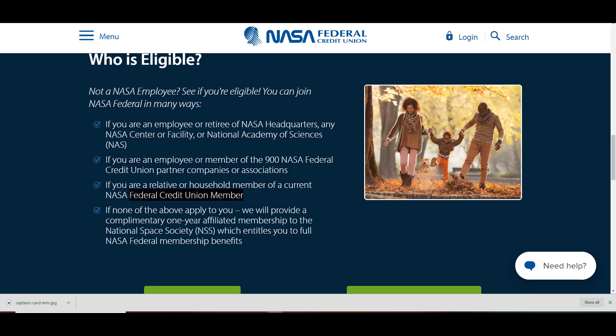And of course, if you are a relative or household member of a current NASA Federal Credit Union member, that makes you eligible. But here's the real highlight: if none of the above apply to you, they will provide a complimentary one-year affiliated membership to the National Space Society, which entitles you to full NASA Federal membership benefits.